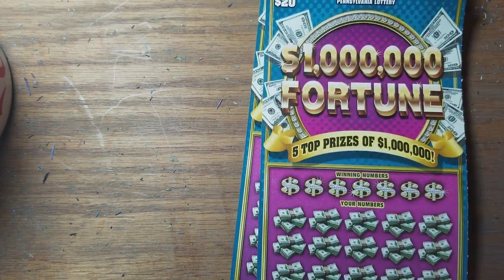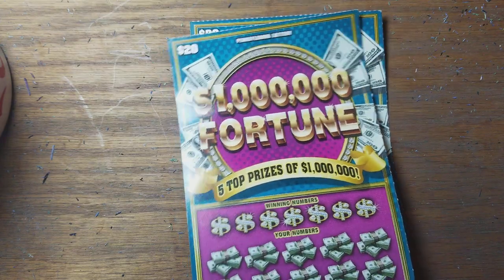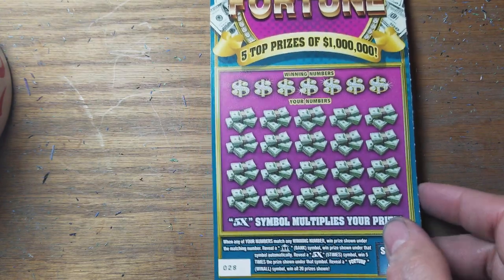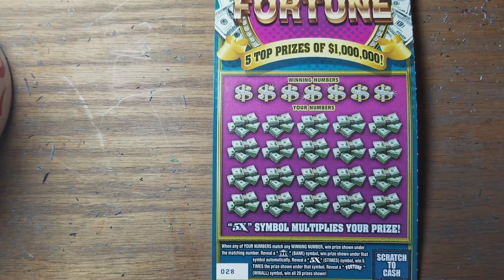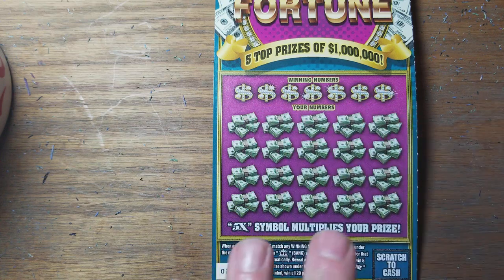YouTube, Jack's back. I got two one million dollar fortunes — tickets 28 and 29, the last two. These were recalled by the lottery. These are oldies but goodies; we haven't seen these in a while. And I'm going to use this silver Kennedy half to scratch these.